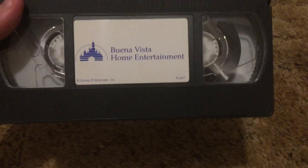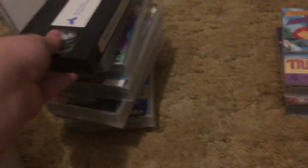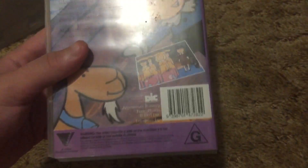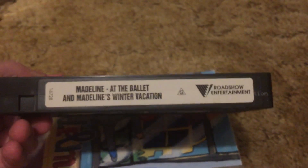Three more tapes. This tape is caseless — it's Brother Bear, 2004 Australian VHS. We got Madeline from Village Roadshow and Deke. I got yet another Deke tape, so I'm going to keep this for the collection purposes because it's from Village Roadshow and also from Deke — my first Deke Australian VHS.